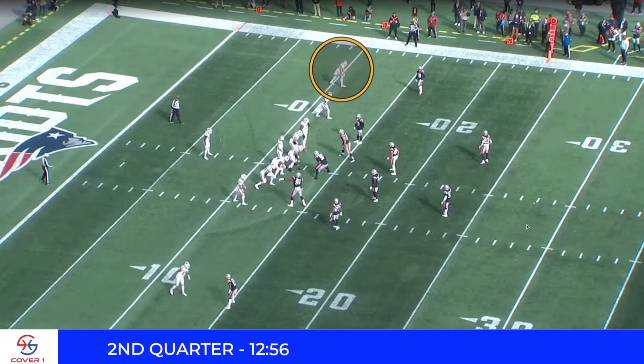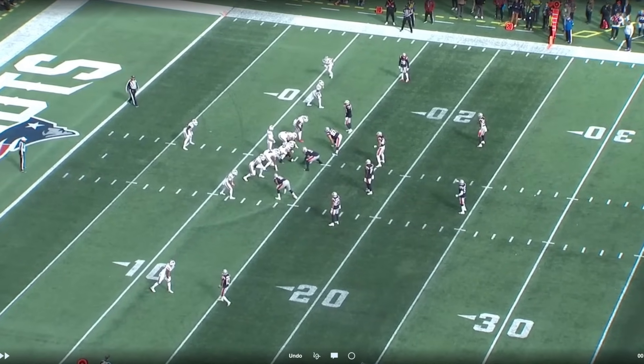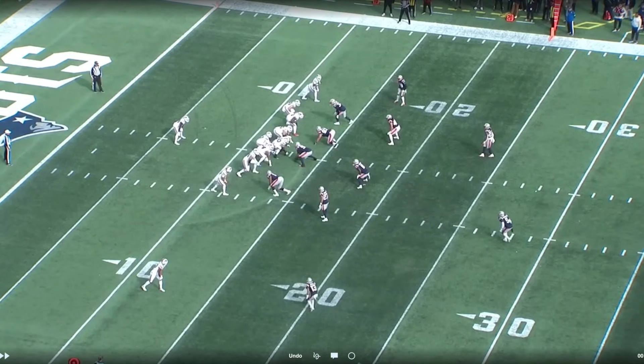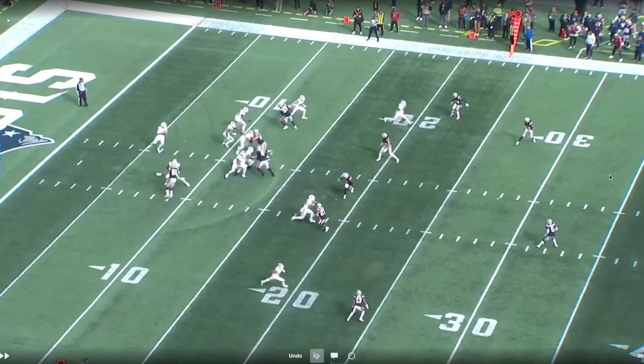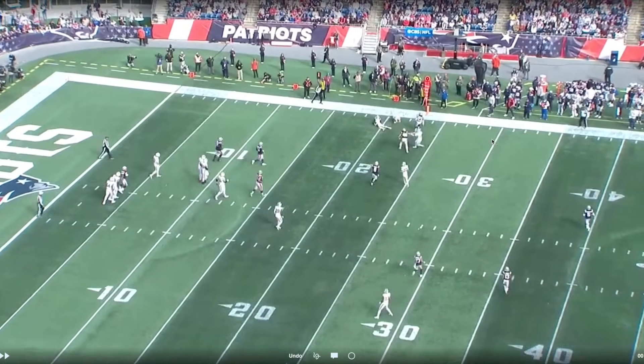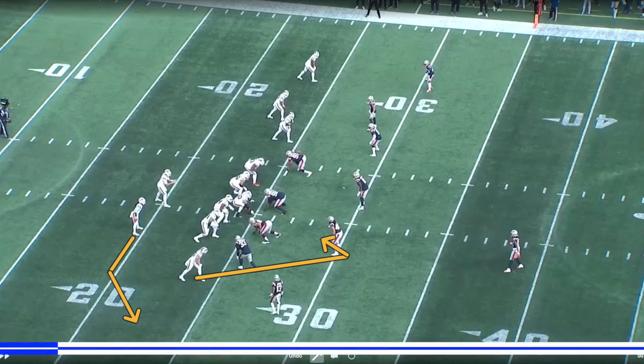The top of the second quarter is when they started to funnel passes to Kincaid. Here he is lining up at the top of the screen, motions inside — that's just identifying the coverage as zone — and they're using Diggs as sort of a decoy here. He gets vertical and ends up hooking it up. The corner stays over the top, as does the safety, so the flat's wide open on this chip release. A semi-Hank concept with a curl-flat into the short side of the field. Easy pitch and catch for Kincaid — he gains seven yards on the play. That's an efficient play for the Bills' offense.